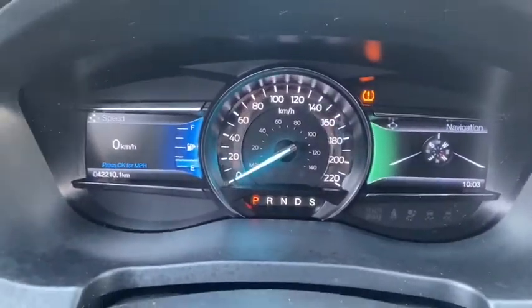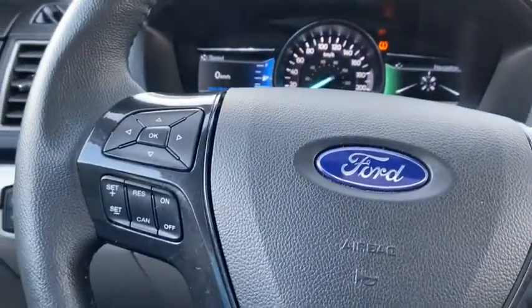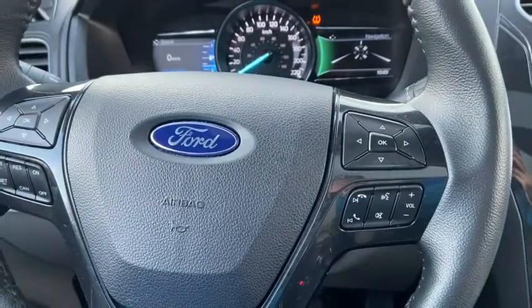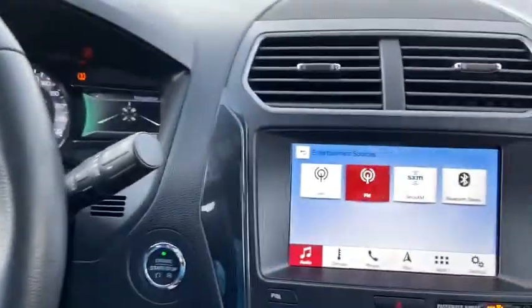On the steering wheel, arrows on the left hand side take you through your information panel on the dash. You can see we have about 42,000 kilometers on this vehicle. We do have cruise control settings down below that with audio and hands-free over on the right. In behind the wheel we have our push start ignition which comes with remote start.